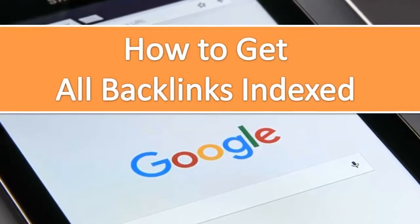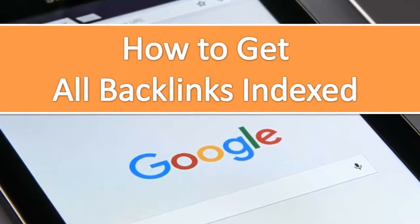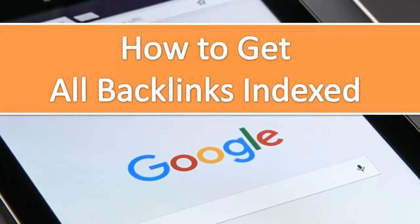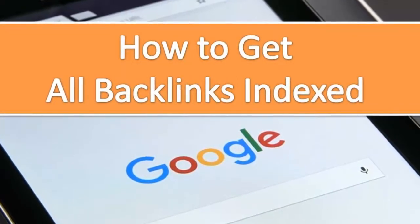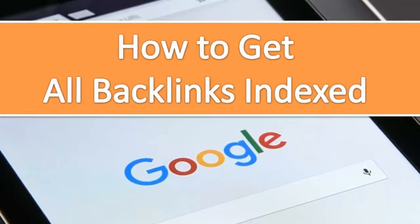If you are building backlinks on useless content, that is very risky for your website as well. But for those who don't know how to get backlinks indexed, let me give you some tips. You should create unique content for each backlink you create. This is hard work but the results will be long-lasting.